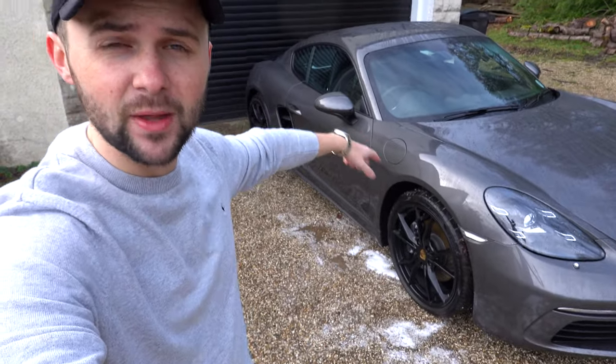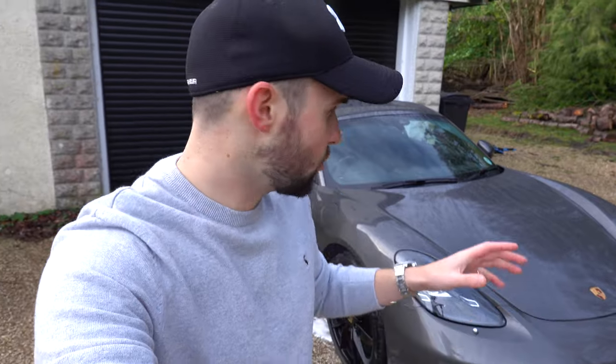Guys, welcome back to the channel. Sorry for the crappy day, but welcome back to the Porsche 718. By now, hopefully you've seen that I bought a Porsche 718, but if you haven't, there it is. Today's video is all about the first drive — the first experience, the first thrill of driving this car.